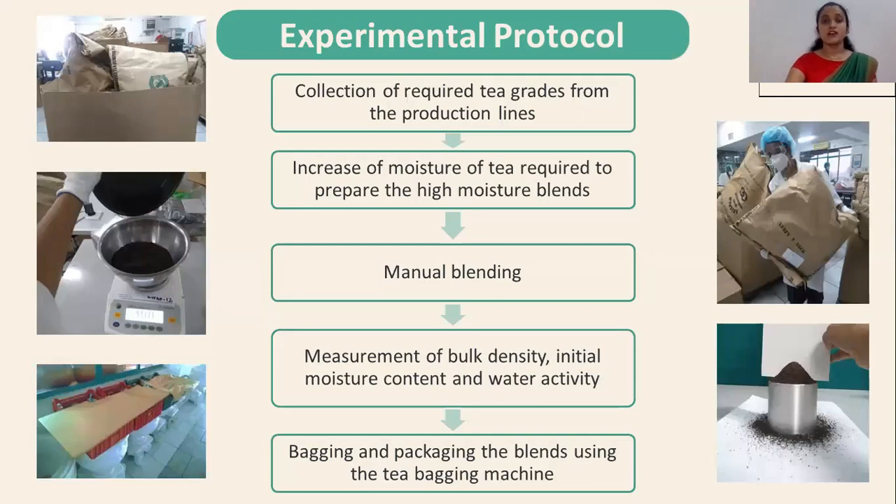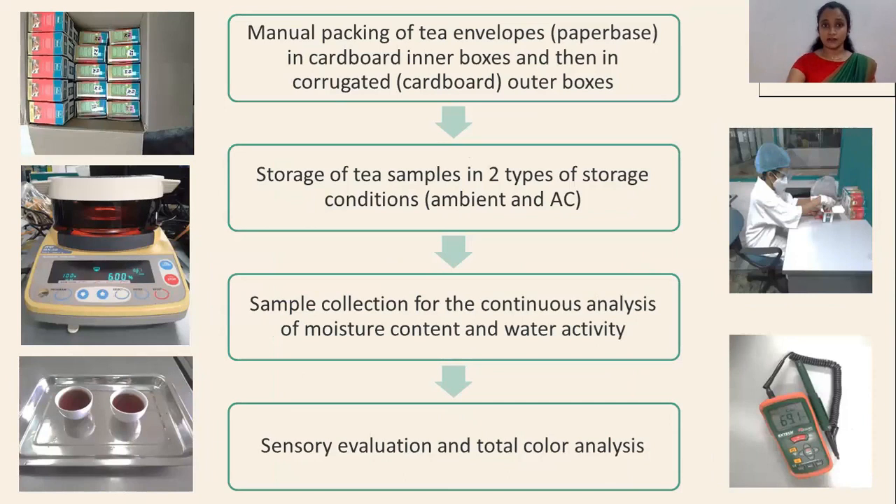The experimental protocol: first, I collected the required tea grades from the production lines. Then, I increased the moisture content of tea required to prepare the high-moisture blends. Then they were manually blended. The bulk density, moisture content and water activity were measured and noted down. Bagging and packaging the blends was done using the tea bagging machine. The tea envelopes were manually packed inside cardboard inner boxes and then in corrugated outer boxes. The boxes were then stored in ambient and AC conditions. Sample collection for continuous analysis of moisture content and water activity was carried out, and finally a sensory evaluation and total color analysis were conducted.